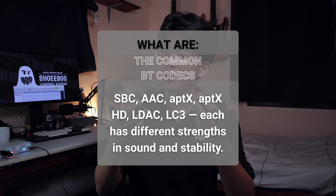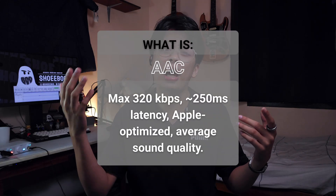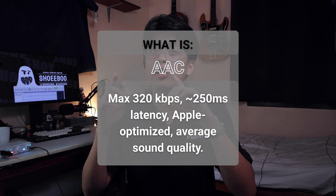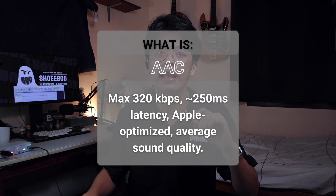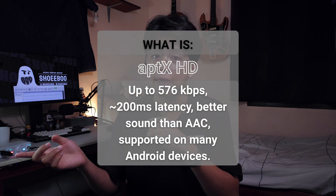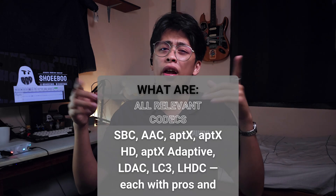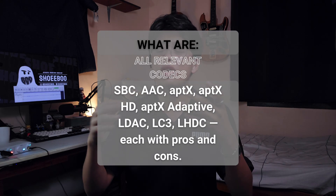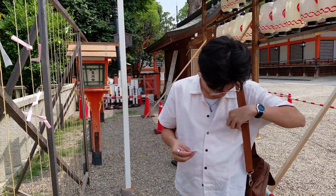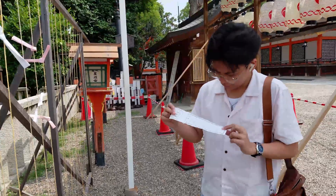There are also different codecs: SBC, which is a universal fallback for Bluetooth devices; AAC on iPhones, which has a max bitrate of 320 kilobits per second; AptX HD, which has a max bitrate of 576 kbps; and LDAC with a max bitrate of around 990 kbps. There are more codecs, but these are the most common ones supported by phones and wireless earphones.